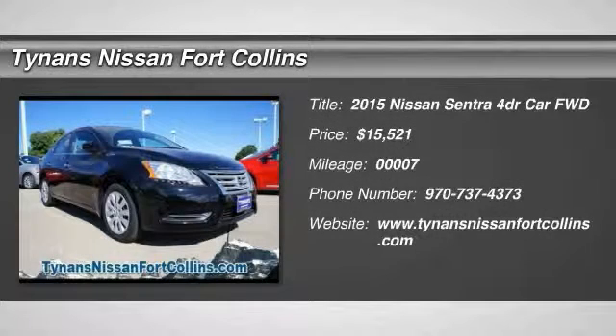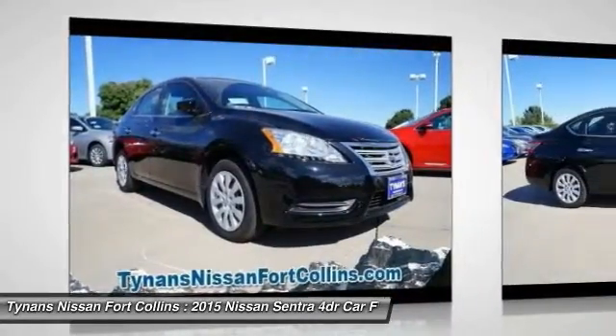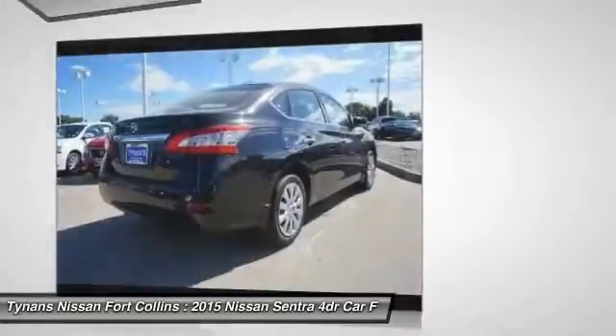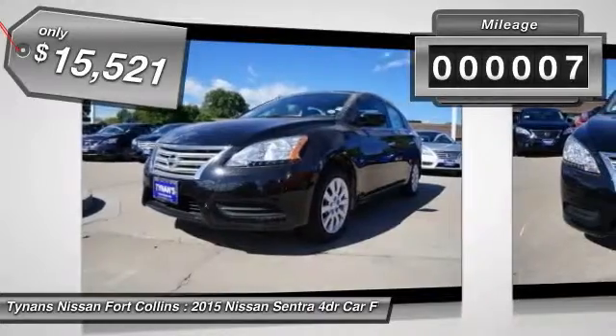The 2015 Sentra. With its spacious and versatile interior and stellar fuel efficiency, the Nissan Sentra is the obvious choice for anyone who wants to enjoy a stylish and comfortable ride, and is priced below $20,000. This vehicle has less than 100 miles.